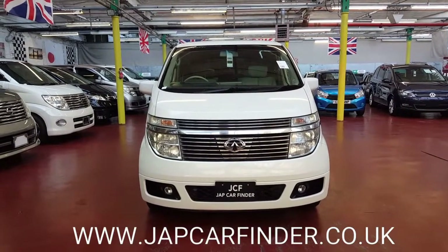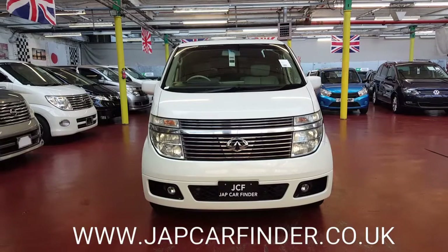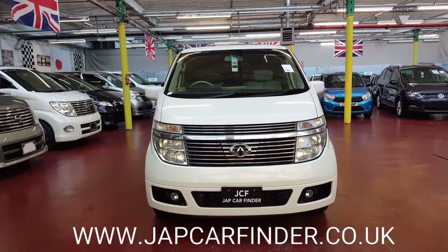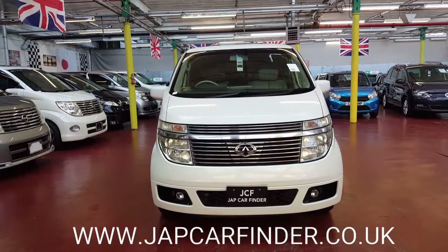Welcome to Jab Car Find Ltd. New arrival: Nissan Elgrand, fully loaded XL model. It is 3.5 petrol automatic.